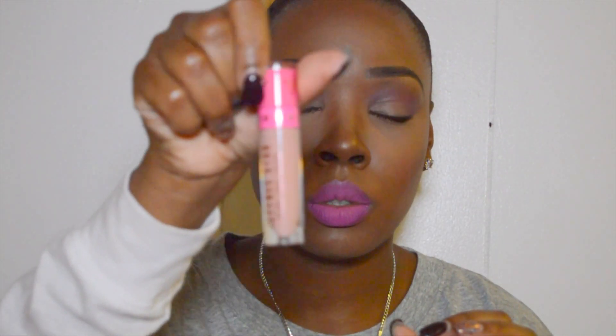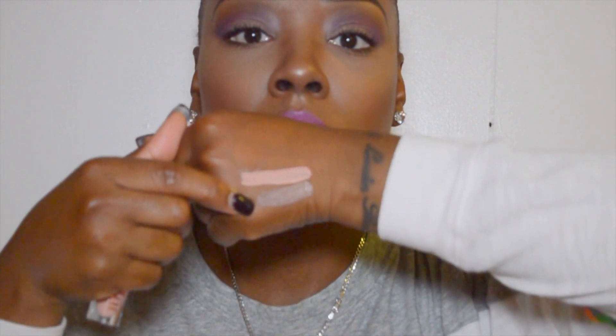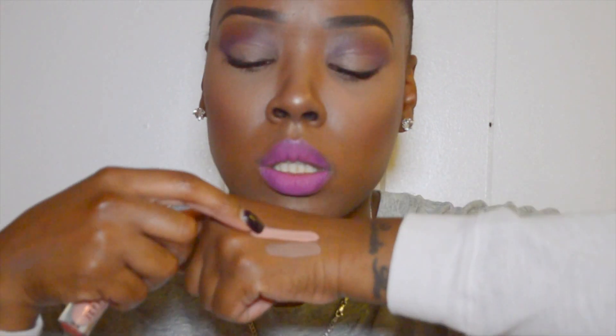I'm Nude is comparable to sand in color — it's a really light nude. Posh Spice is comparable to the Dose of Colors shade Stone, like a brown taupey color. I don't know about the formulas yet, but you can see the colors on my hand: this one is Posh Spice and this one is I'm Nude.